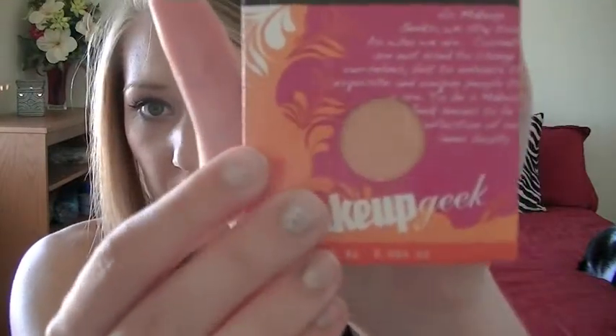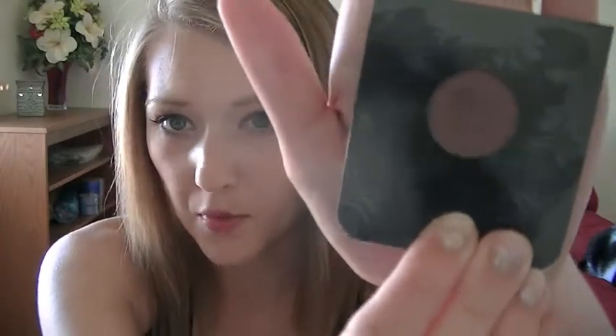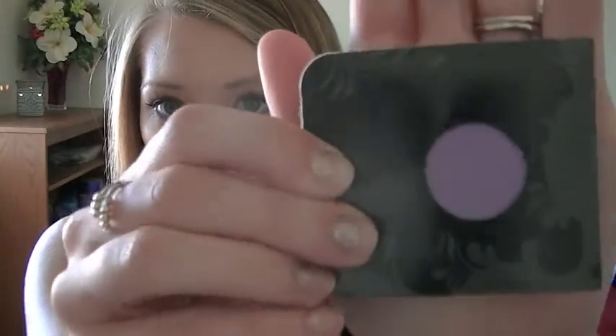The shades I got are Peach Smoothie, a fleshy peachy color; Last Dance, a purple with a little pink shimmer; and Wisteria, a really light purple lavender color. I need to repaint my nails — they chip so easily — and I'm about to use a nail polish I'll show you later.